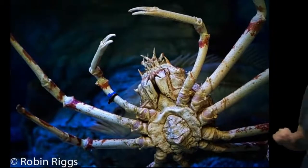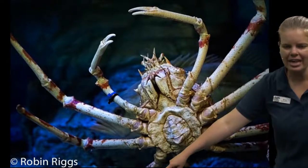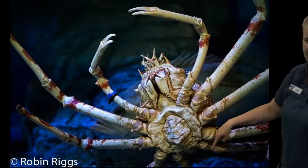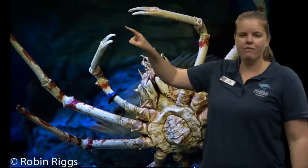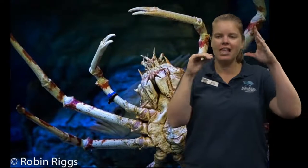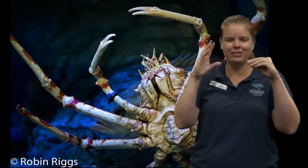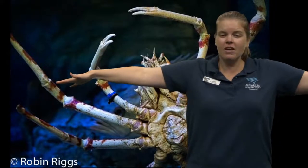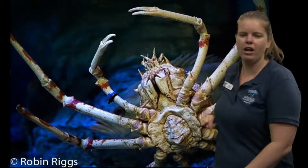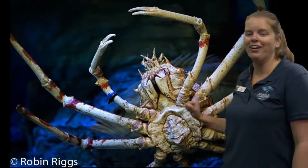And let's look at one last animal to count today — our giant spider crab. Let's count the legs. Ready? One, two, three, four, five, six, seven, eight, nine, ten. This spider crab has ten legs, and you'll see the front two legs have claws — pinchers that they use to grab onto their food. This is a giant spider crab — they get to be very, very large, stretching from one arm to another. They're found in the deep sea, so they're a very cold water animal.